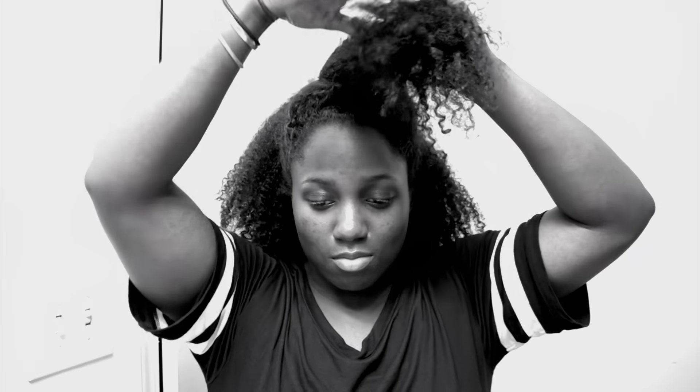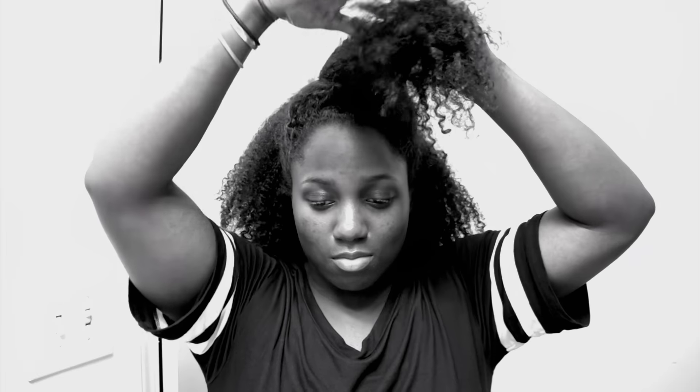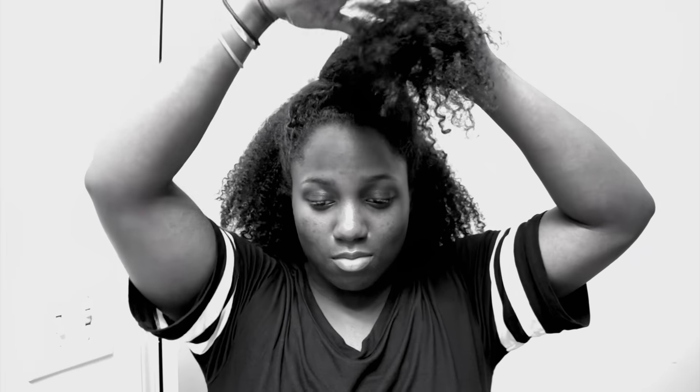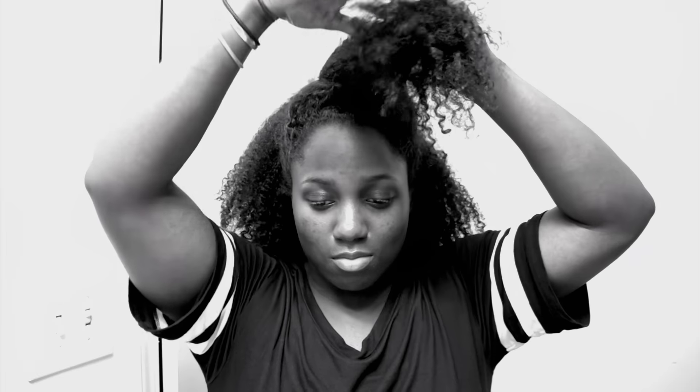I had some errands to run and I didn't feel like doing my hair, so I did a quick half up, half down style just to get my hair out of my face and look a little cute at the same time. I put some edge control around my edges to lay them down a bit and left the house. That feeling after you get home and take out your ponytails — yes!